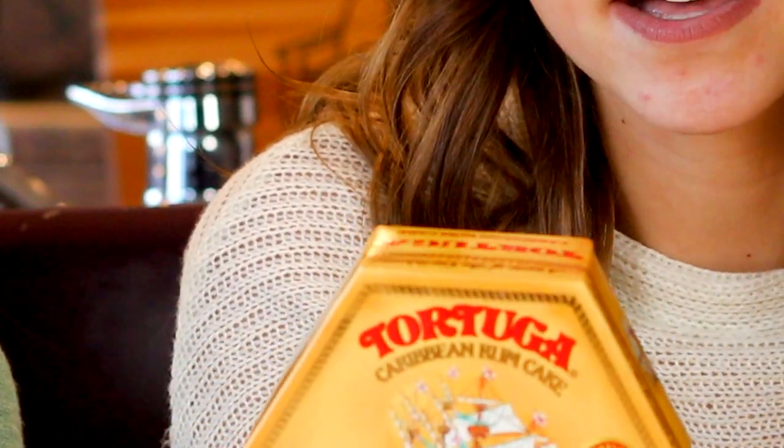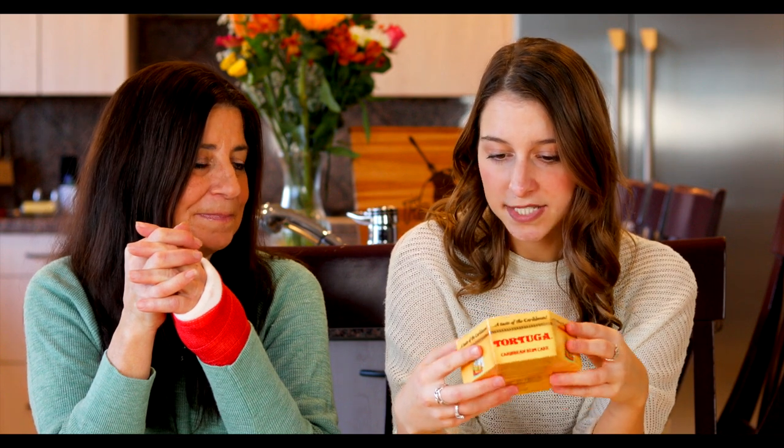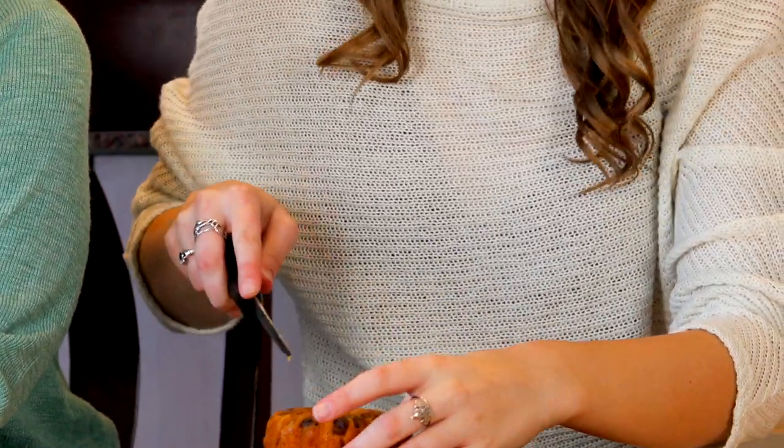This cake is a Caribbean rum cake from Jamaica — this package came imported from Jamaica. It's called Tortuga Caribbean Rum Cake, a taste of the islands, and Tortuga is celebrating their 35th anniversary. That's nicely packaged. Do you like rum? I'm not really a big rum drinker — rum is not always my first option. Can you smell it? Oh yeah, you can smell the rum in this for sure.